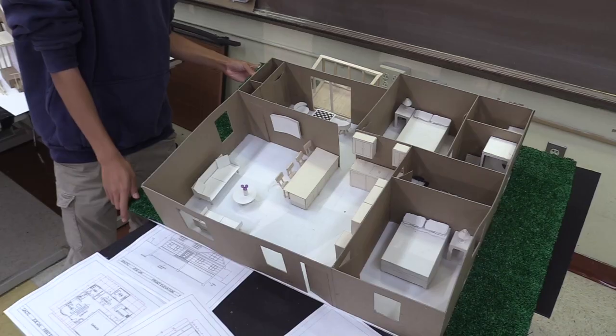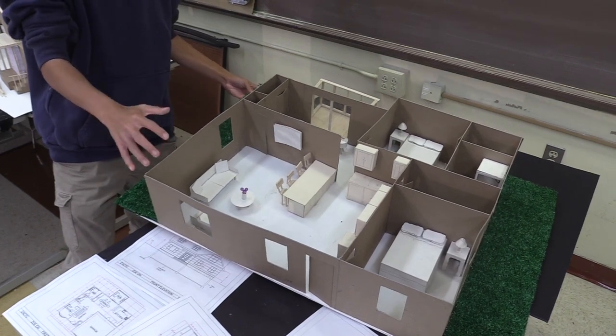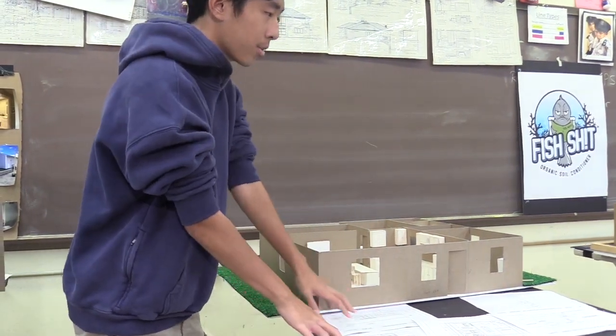Why West Architecture? The program offers a hands-on experience and really models how a real architecture firm works in real life. Along with that, there are internships, the honors program, and college credit.